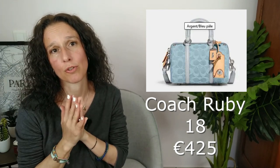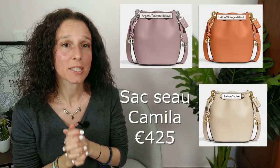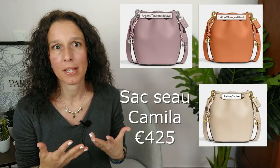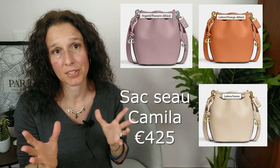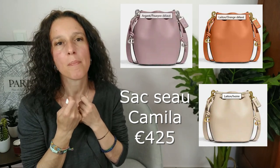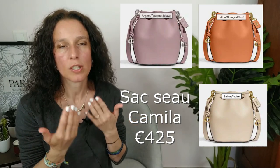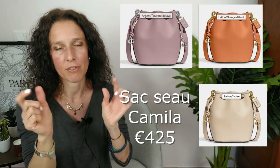Évidemment, ils ont aussi sorti une version du Ruby 18 — là, on l'a qu'en bleu en France, mais je suppose qu'il existe en violet comme le denim existe en plusieurs couleurs. C'est très, très beau. Je sais que s'il sortait en violet, mon cœur ferait un gros bond. Il y a aussi le sac Camellia — ce qui me plaît dans ce sac, déjà le style, mais surtout c'est le cuir. C'est un cuir lisse qui a l'air vraiment intéressant au toucher. Sorti en trois couleurs, c'est un joli petit sac qui change un peu de l'ordinaire avec les petits détails.